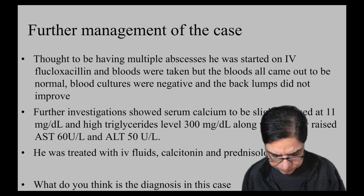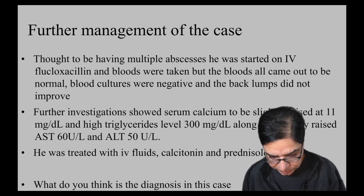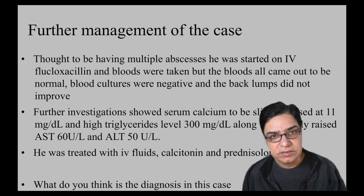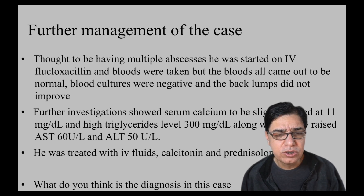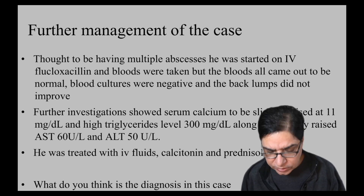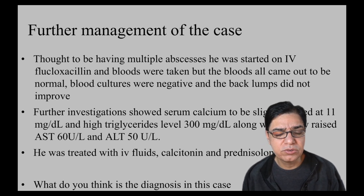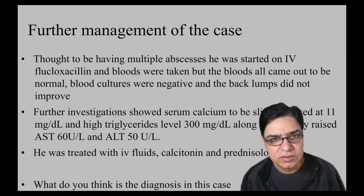Because of the hypercalcemia and deranged lipid profile, IV hydration is started, calcitonin is given to bring down calcium levels, and the patient is started on prednisolone, which begins to make him better. With this history, stop for a moment — what do you think is the diagnosis?